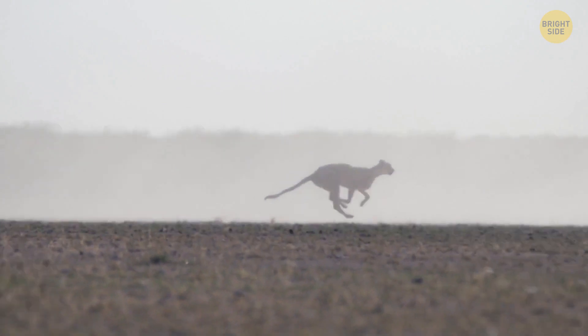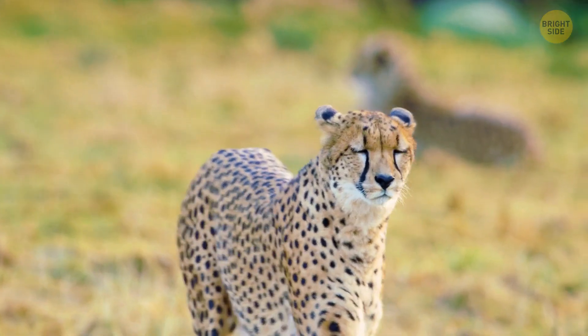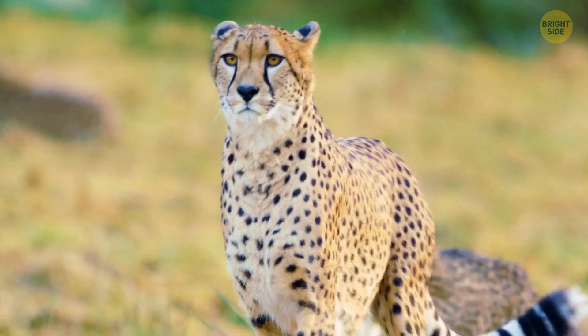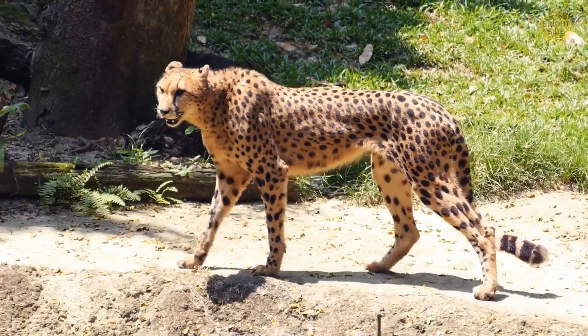Cheetahs run very fast at about 65 to 70 miles per hour. Look at it go! It's the fastest animal on earth. Put it against a really fast car and it might even reach 0 to 60 miles per hour faster. 3, 2, 1, go! Yep, that's fast alright.